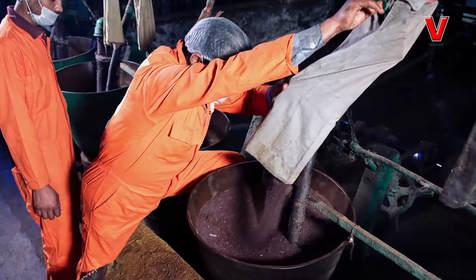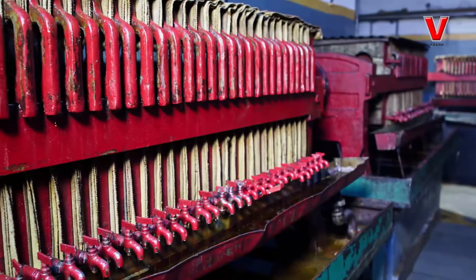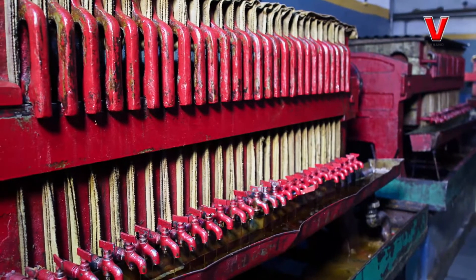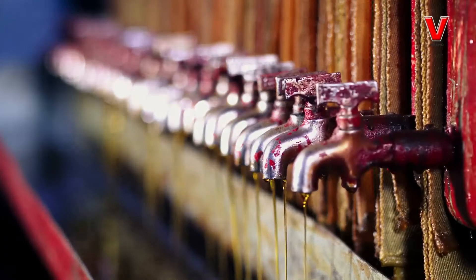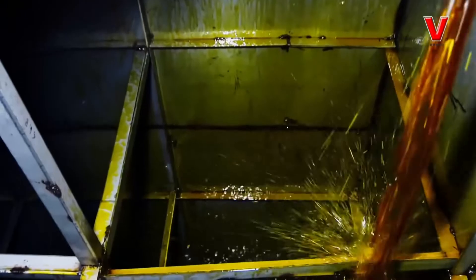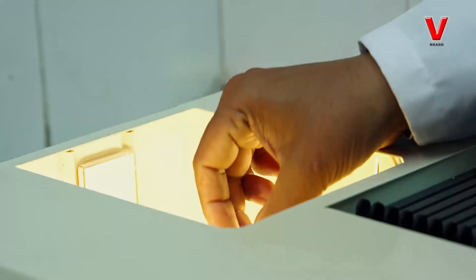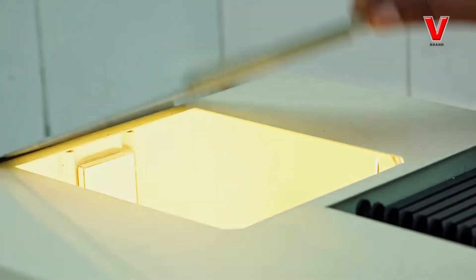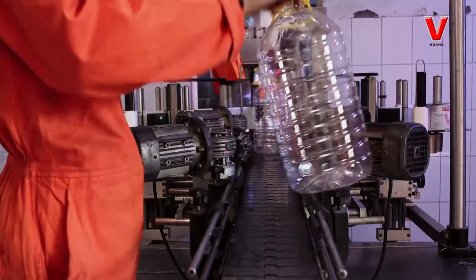Then from colos and expellers, the oil thus extracted is sent to the filter chamber. After passing through two types of filtration — initial and final — the oil is sent to the storage site. Here, inspectors check the quality of the oil and after their satisfaction, the oil is sent to the filling chamber.